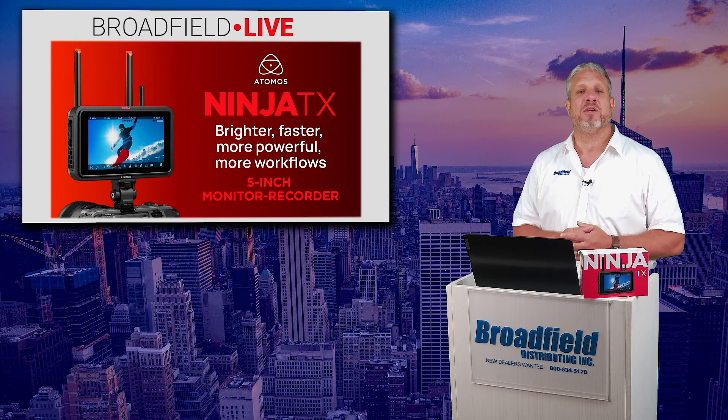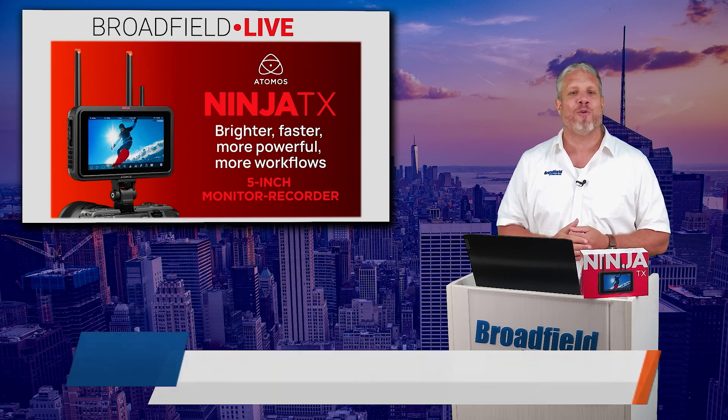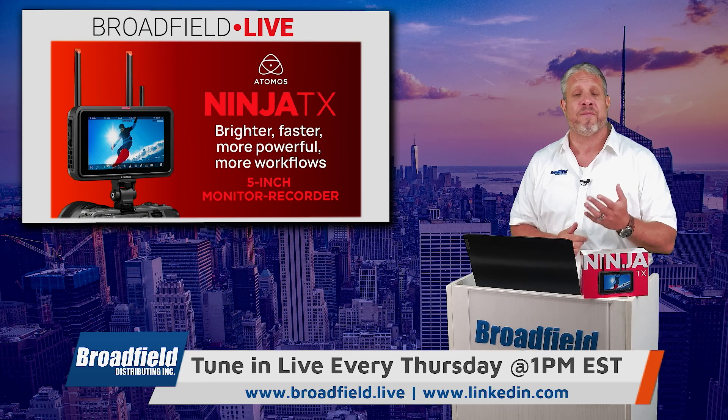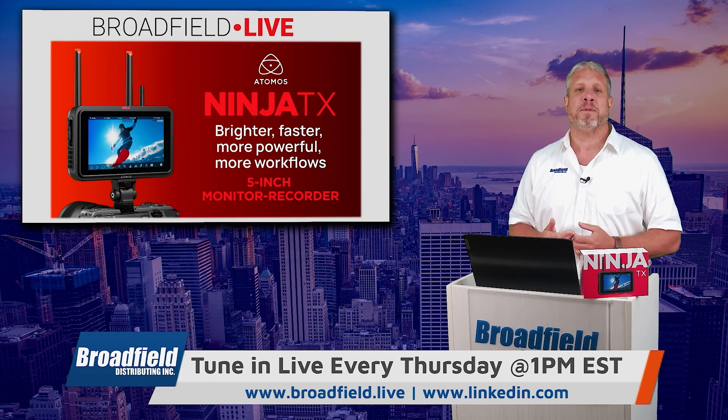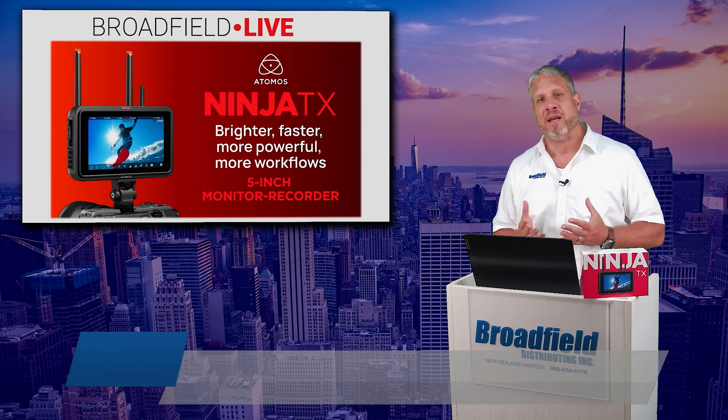Be sure to like us on LinkedIn, follow us on X — Twitter — whatever you want to call that platform, and be sure to subscribe to our LinkedIn newsletter Broadfield Briefs. Just another opportunity to make sure you don't miss any of the exciting stuff happening here at Broadfield.